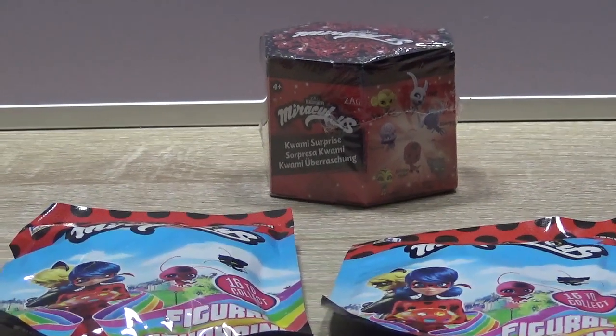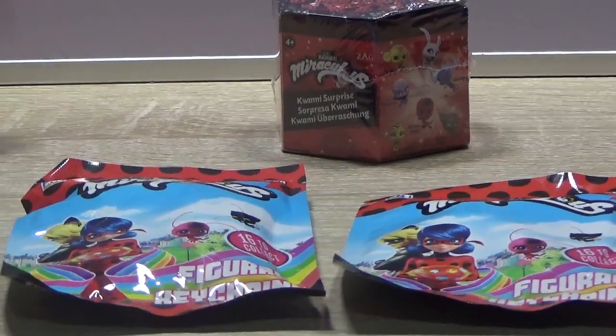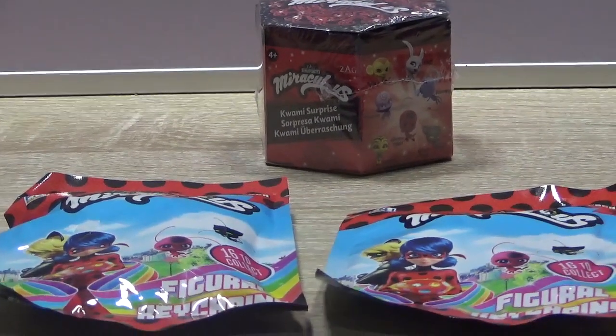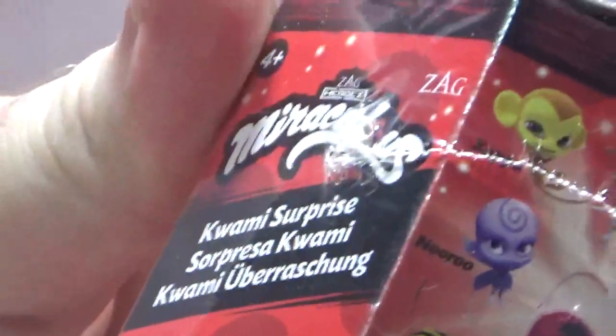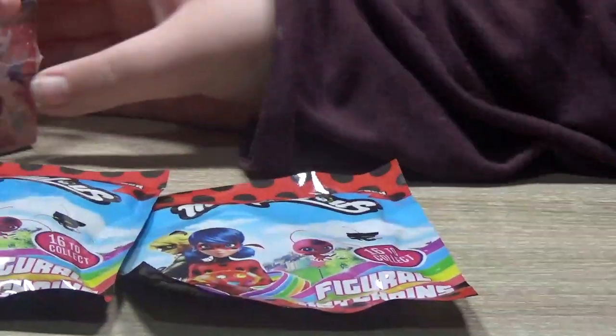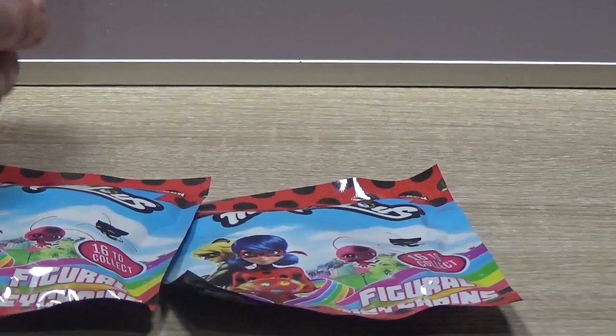Hello and welcome to today's video where myself and Owen are going to be opening a Miraculous Kwami surprise thing and two key rings. Go on, you can open them — I'll let you open all three. I put a little nick in it for you there.